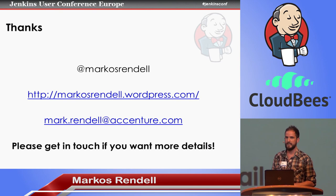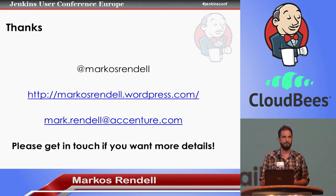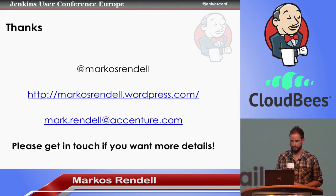I think I'm out of time, but thanks very much — please do get in touch through any of these channels, and I'm happy to share any of the things we've done here. Thanks.